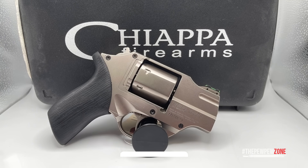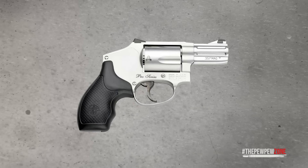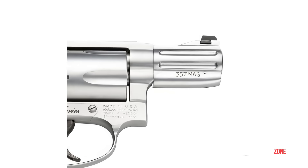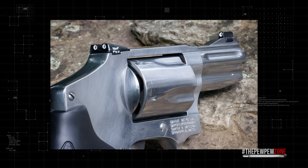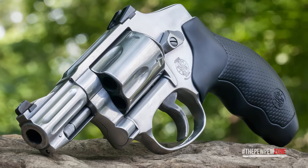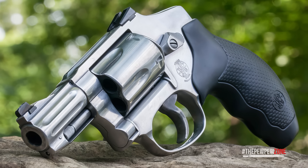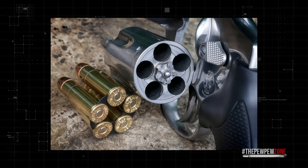The S&W 640 Pro is a personal favorite of mine when it comes to concealed carry revolvers. This J-frame powerhouse is chambered in 357 Magnum, giving it plenty of stopping power. The Pro Series upgrades really set it apart — the Novak 3.9 sights make target acquisition in low light incredibly easy, and for a revolver of this size, that's a game changer. It's also cut for moon clips, which means faster reloads when seconds count.